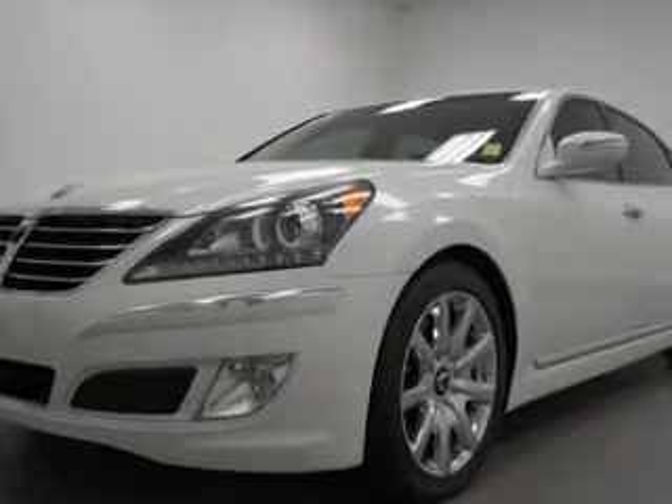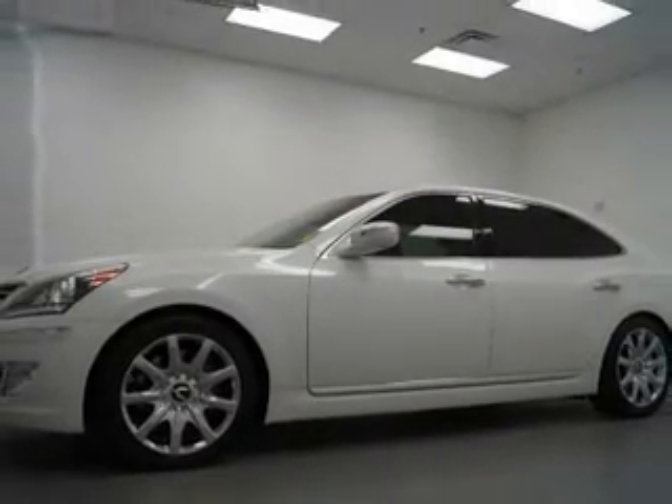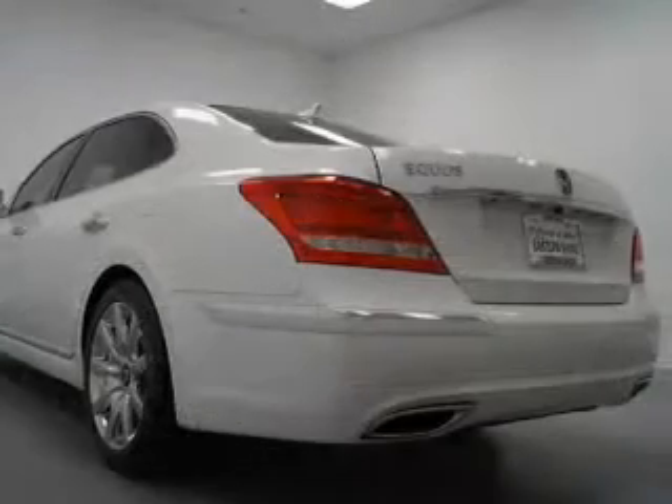Find your way easily with the included navigation system. Treat yourself to the splendor of a premium sound system. Brake safely with the anti-lock braking system.